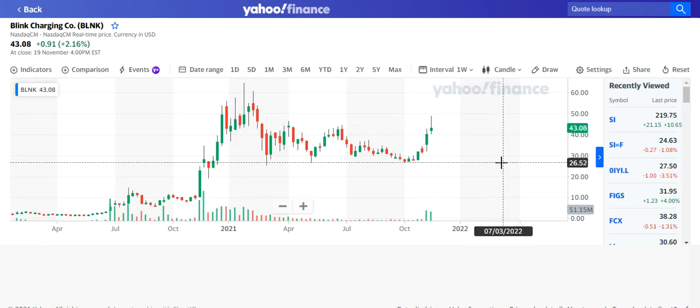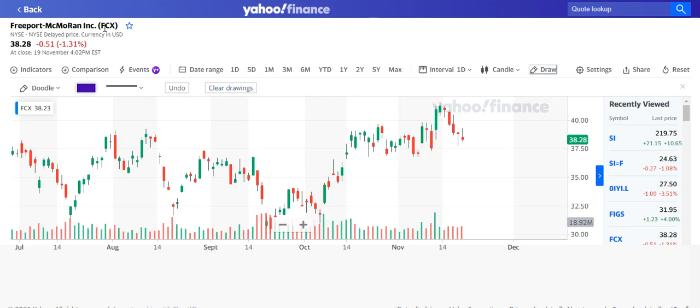Freeport-McMoRan, ticker FCX — this is a copper and gold play. I said it was a buy at $38.50, it went slightly lower than that and I'm in this stock. I believe it's a lovely trade but it's definitely more longer term — there could be some short-term volatility. Hold it for the longer term, remember your money management rules, and a stop loss could be placed at $35.50. I covered all of this in Episode 92. It's a confirmed breakout and I'm in the stock.